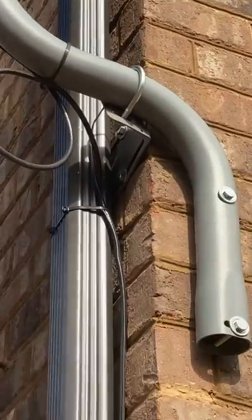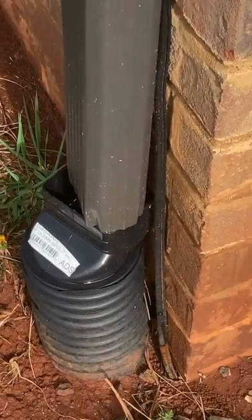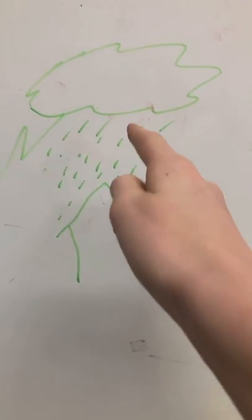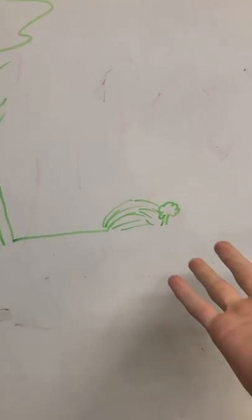your roof has a funnel system — this thing right here — that comes all the way down your roof. So you take advantage of that funnel system. Instead of having all of that water just get dumped onto that small spot on your yard making a bunch of mud, you can connect it to PVC pipe and have it channel around your yard like this.